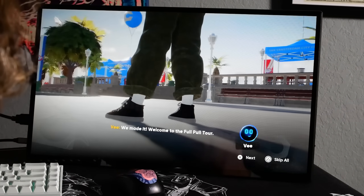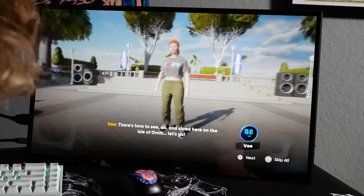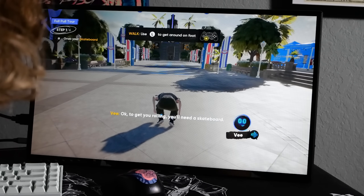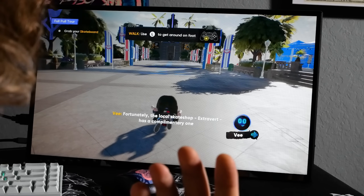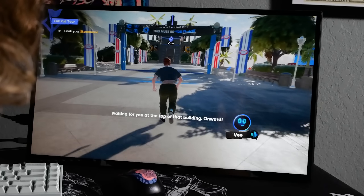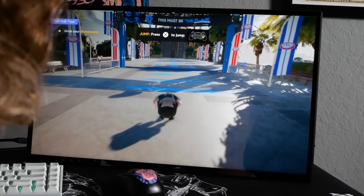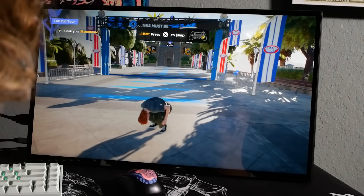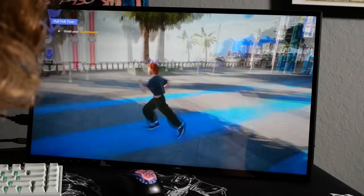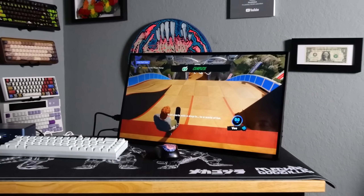Welcome to the full tour — there's tons to see, do, and shred here on the Isle of Grom. To get you rolling you'll need a skateboard. It works, bro. This ain't bad. Look at this — I'm playing a game on a PC that's super tiny.